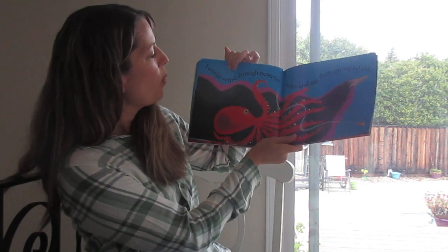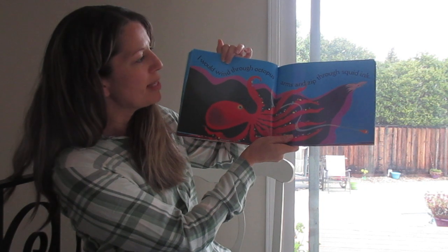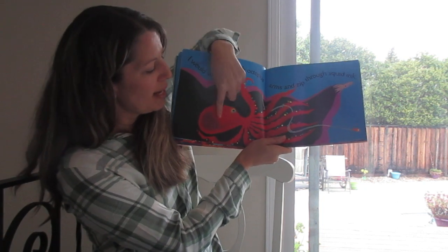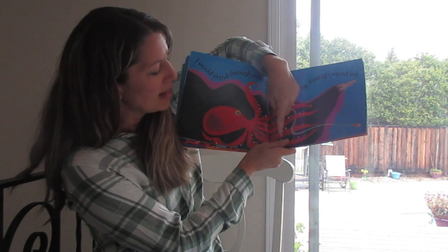I would wind through octopus arms and zip through squid ink. Look, here's the big octopus, and he has eight arms.